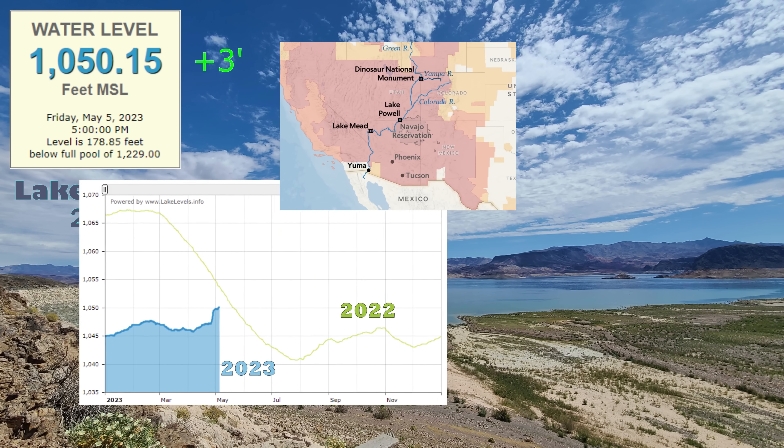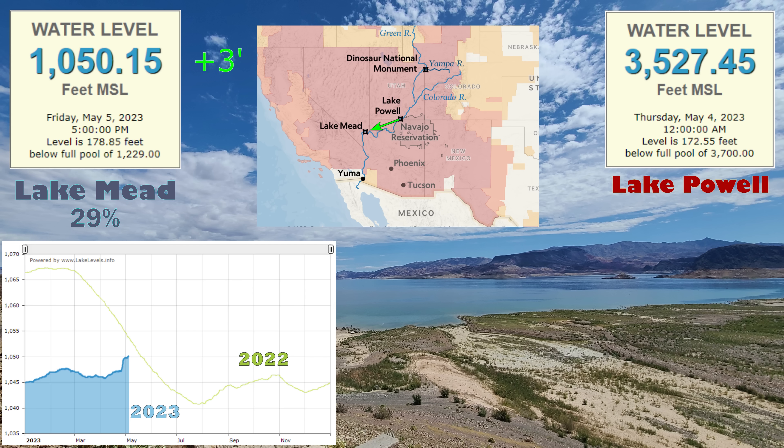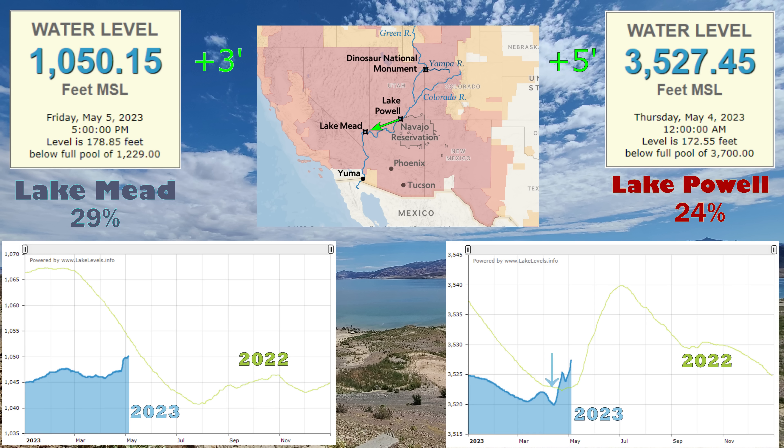Upstream from Mead at Lake Powell, the level sits at 3,527 feet above sea level, or 24% full, up over 5 feet. This right here is the visualization of the high-flow release from Powell to Mead, and we are now looking to intersect the level from last year on its way down, which was certainly not predicted by the USBR.